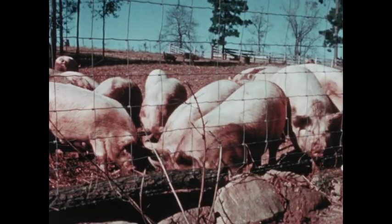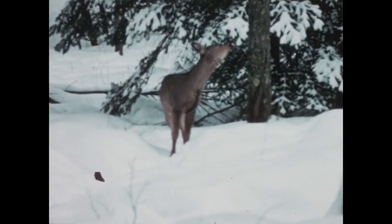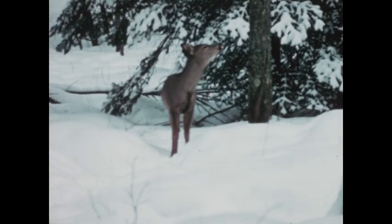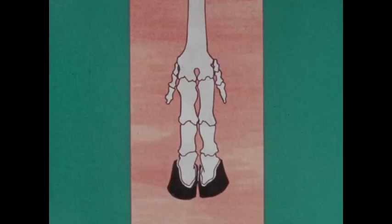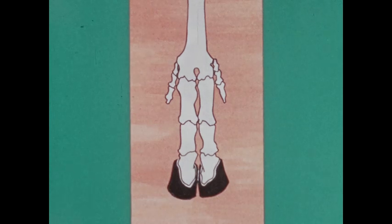A pig tiptoes on two toes. Pigs actually have four toes, but the outer ones are too short to touch the ground. In a deer's foot, the outer toes are even smaller. A deer has what's called a cloven hoof, but it really isn't a single hoof split in half — those are two separate hoofs at the ends of two separate toes.